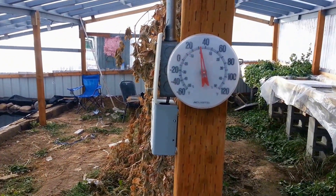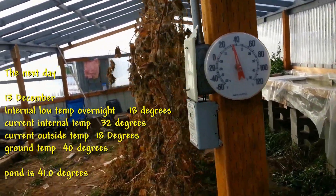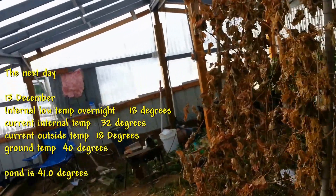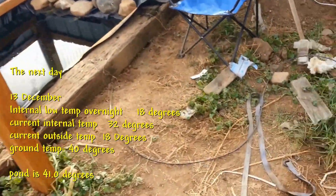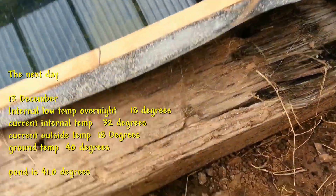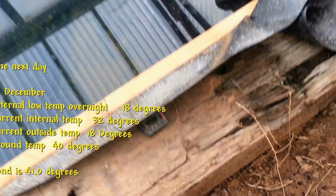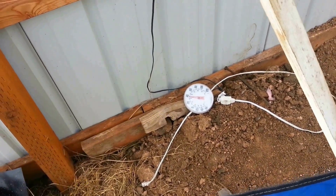It's the 13th of December today. It's 32 in here, and it's 18 degrees outside. Overnight it got down to 18 degrees in here. Let's look at the water temperature again — it says 41 degrees. Very good. And look at that — there's a thermometer on the ground that says 40 degrees.